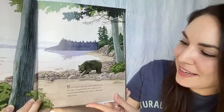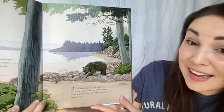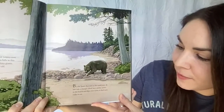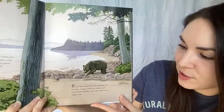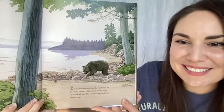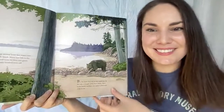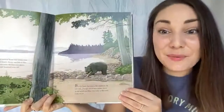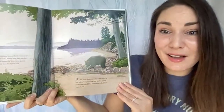B is for bears that den in the rainforest. At low tide, a hungry black bear ambles down to the beach and flips over rocks to find tasty crabs to eat. This bear is going crabbing! Do you like to eat crab? If you have, you share a snack in common with a bear.